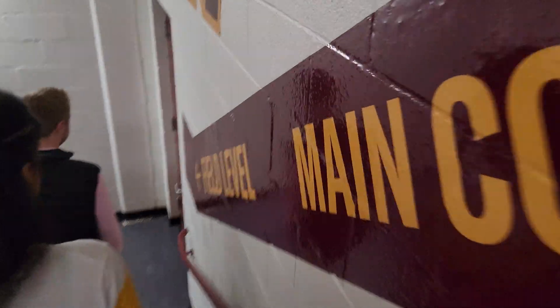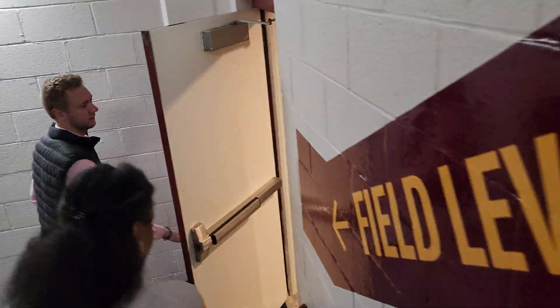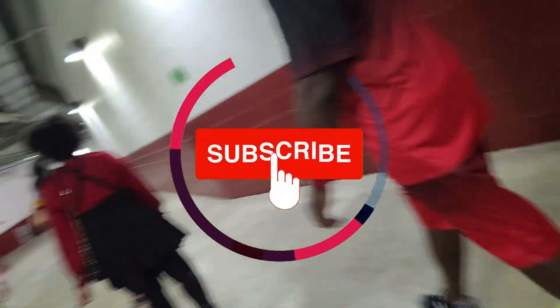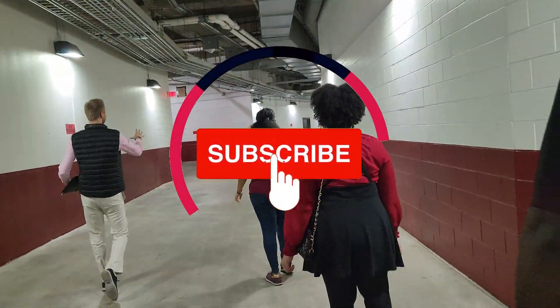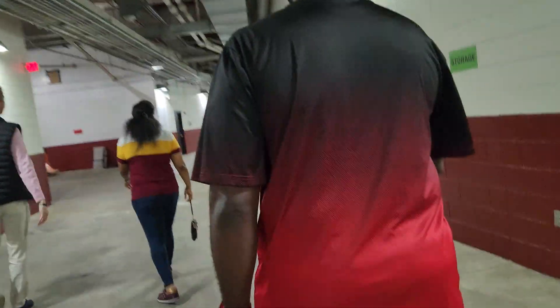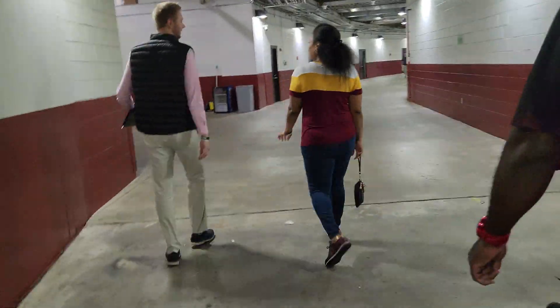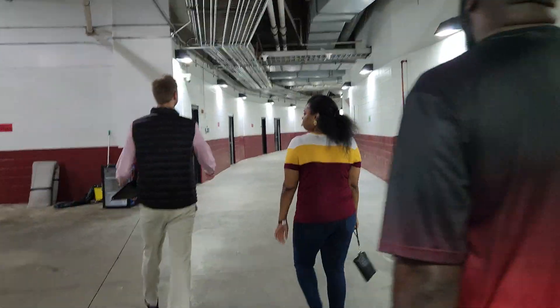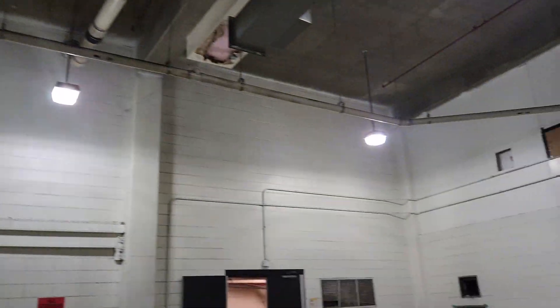Here we are going down to the field level. We're going to get even more up close and personal as we go down onto the actual field, but we're taking the back way. I just noticed something — why do I walk like a grandma? The con walking, what? What's going on? Anyway, ignore that as we continue on.